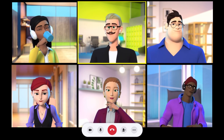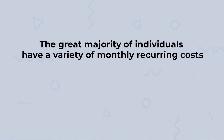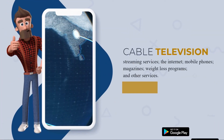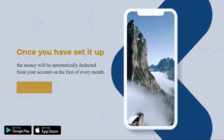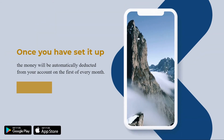The seventh step is to examine your monthly subscriptions. The great majority of individuals have a variety of monthly recurring costs such as cable television, streaming services, the internet, mobile phones, magazines, weight loss programs, and other services. Once set up, the money is automatically deducted from your account on the first of every month.